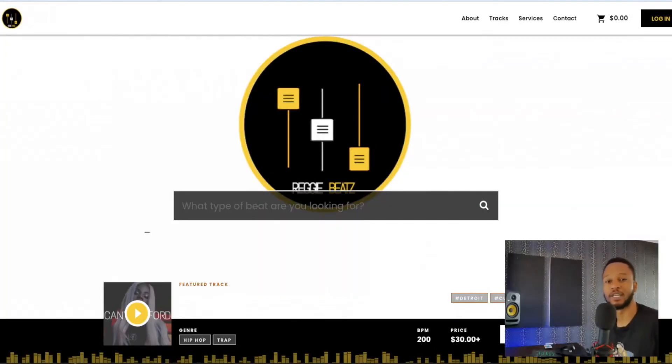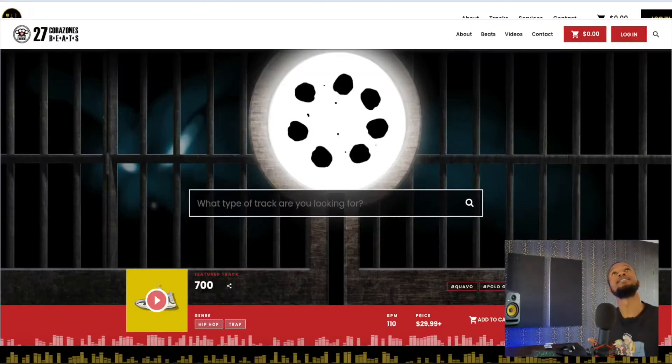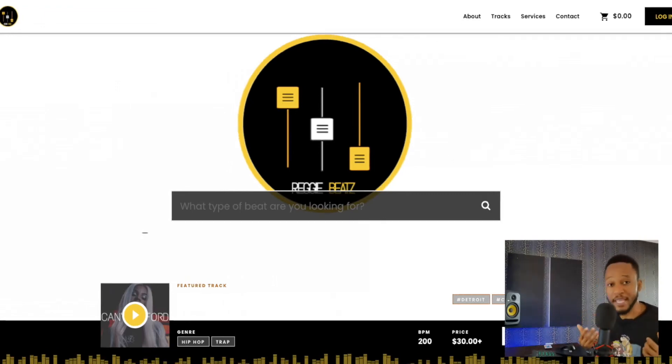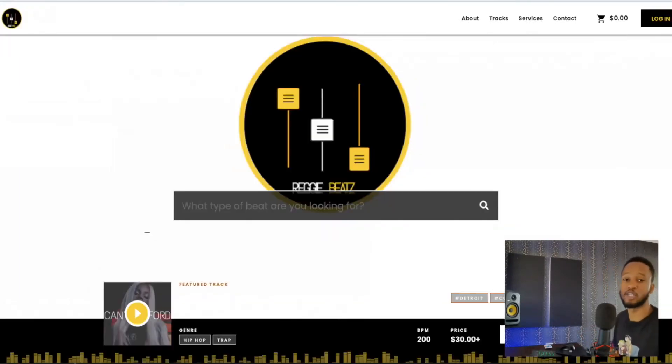What's poppin y'all, it's your boy Reggie Beats, welcome back to my channel. Today I'm gonna show you guys how to make a dope looking website — a beat selling website just like Cash Money AP, DJ Pain, Reggie Beats. I've been getting questions on YouTube on how to do that, so today I'm gonna show you guys just that. Please click on the subscribe button because I'm gonna be sharing more producer tips.